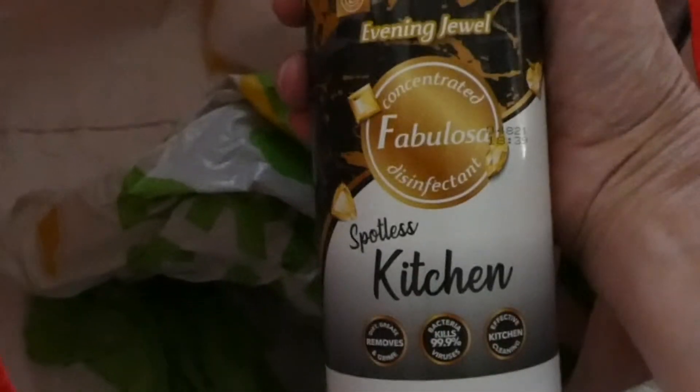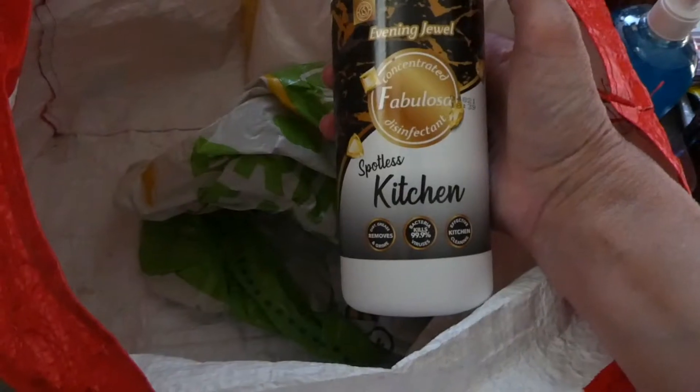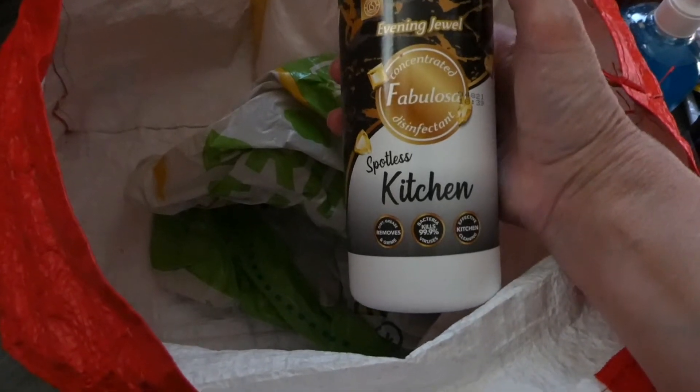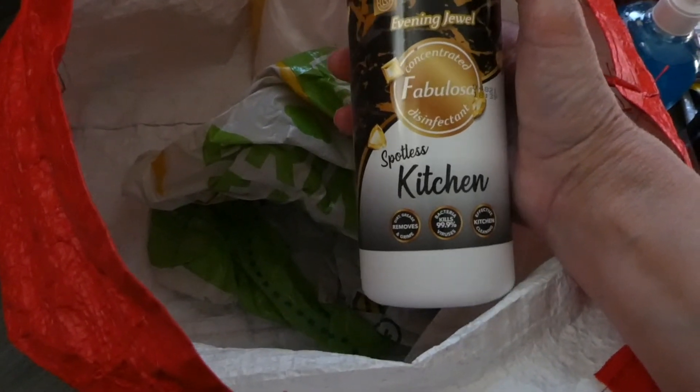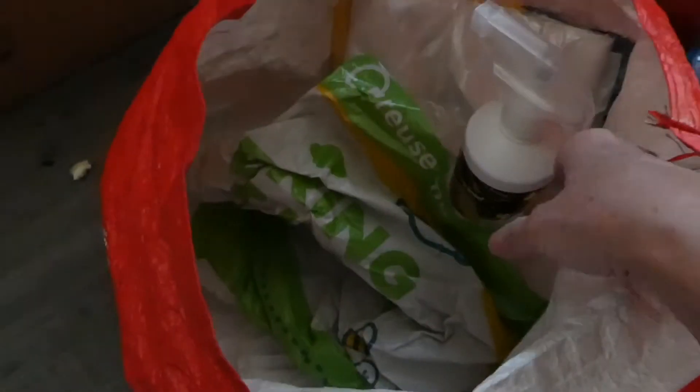I don't know what this smells like but the label caught my eye — Evening Jewel Spotless Kitchen Fabulosa disinfectant spray. So looking forward to using that, and that was everything!